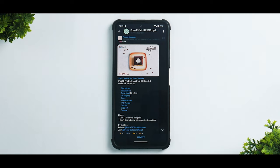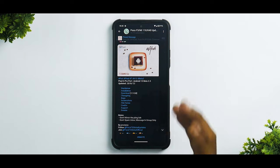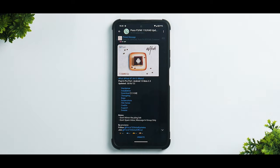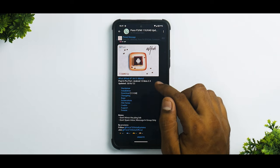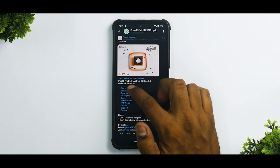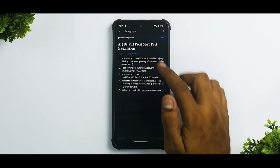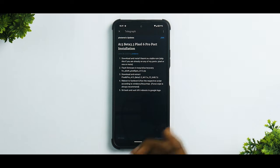It is being called Android 13 T or Tiramisu — that's how Android versions have been named. This is ported from the Pixel 6 Pro, Android 13 Beta 3.3, updated on the 28th of June 2022. The installation method, although I'm not covering in this video, is a little complicated and you do need a computer.